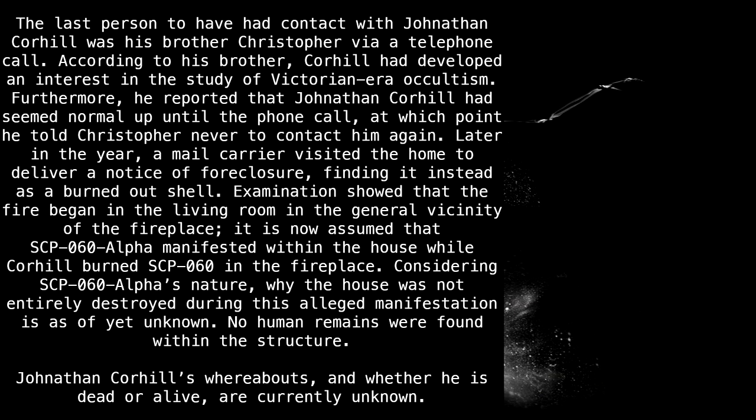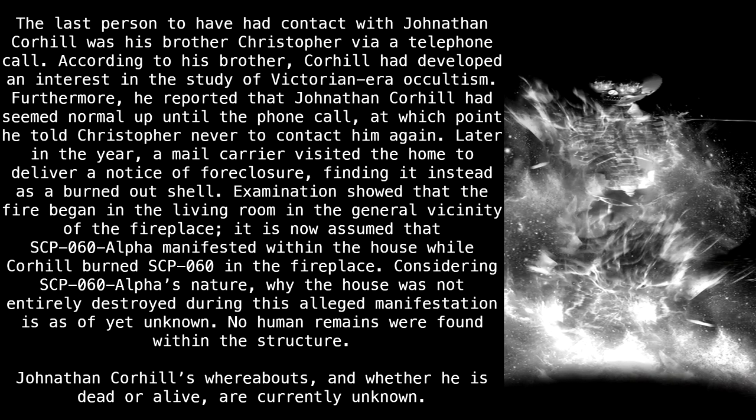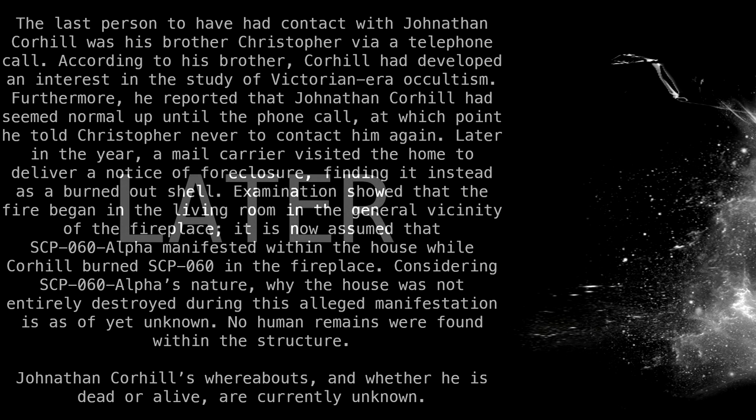Later in the year, a mail carrier visited the home to deliver a notice of foreclosure, instead finding it as a burned-out shell. Examinations showed that the fire began in the living room in the general vicinity of the fireplace. It is now assumed that SCP-60 Alpha manifested within the house while Corhill burned SCP-60 in the fireplace. Considering SCP-60 Alpha's nature, why the house was not entirely destroyed during this alleged manifestation is as of yet unknown. No human remains were found within the structure. Jonathan Corhill's whereabouts, and whether he is dead or alive, are currently unknown.